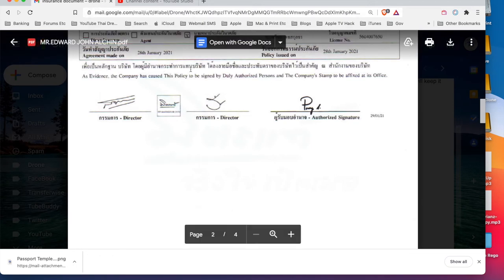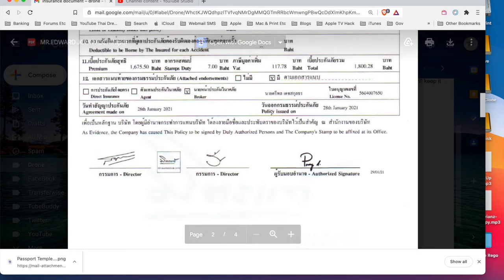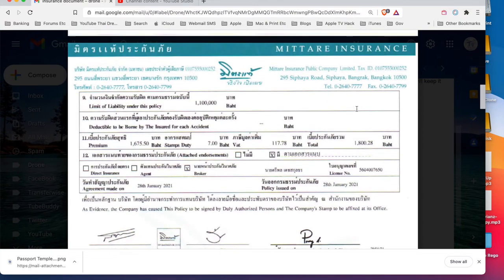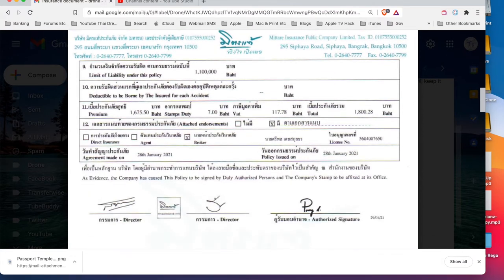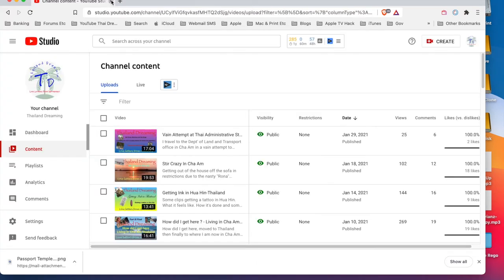The insurance cost me one thousand eight hundred baht, and they charge a thousand baht for doing the whole process. The license will take some time to come through. The policy is issued on the 28th of January 2021 and is valid to the 28th of January 2022 - it's through a Thai insurance company.